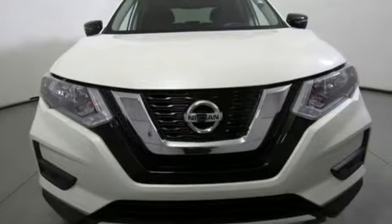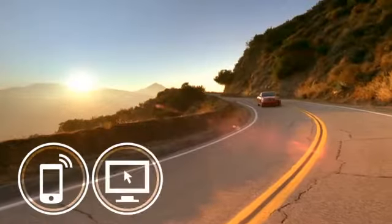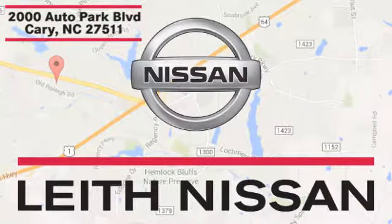If you've been waiting for the perfect time for a test drive, the time is now. Experience it today. Call, click, or stop in today. We're conveniently located at 2000 Auto Park Boulevard in Cary, North Carolina.